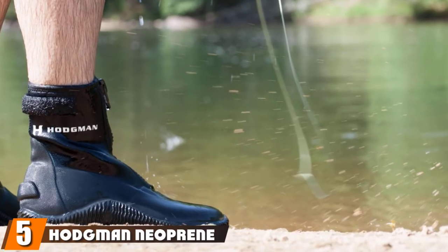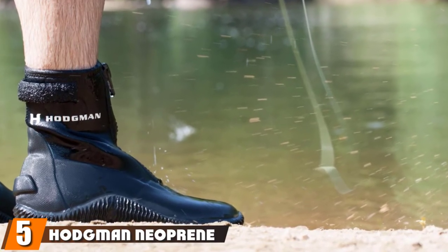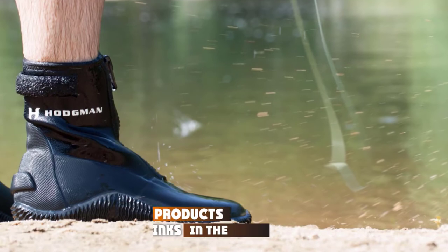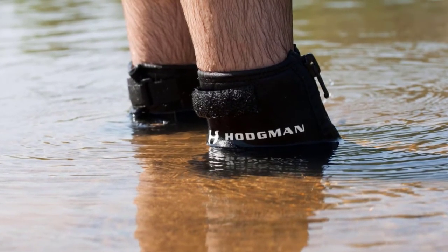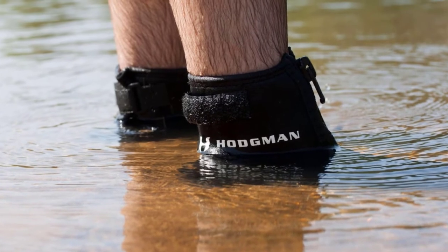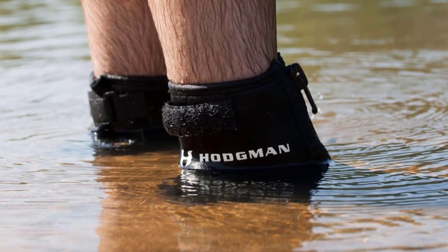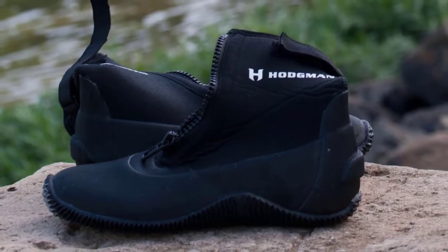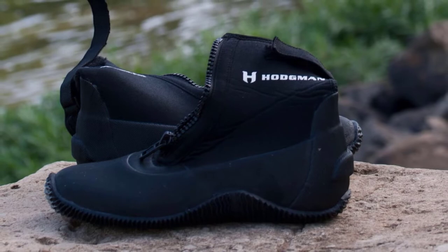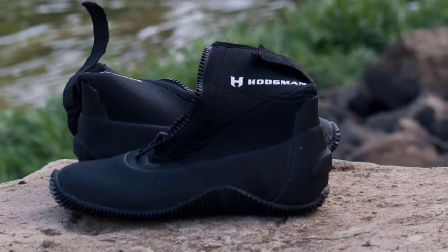The number 5 position is held by Hodgman Neoprene Wade Boots Fishing Shoes. Made of 3.5mm Neoprene, the Hodgman Neoprene Women's and Men's Shoes will keep your feet dry and warm when flats fishing, float tube fishing, and wading in rivers and creeks. In line with these applications, the patterned rubber sole offers good grip and stability on muddy and sandy bottoms. The great thing about these boots is that you can wear them alone or over a pair of stocking feet waders.